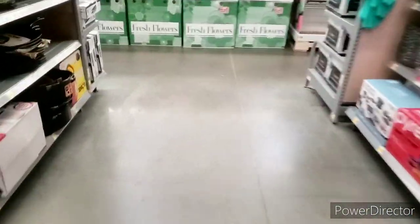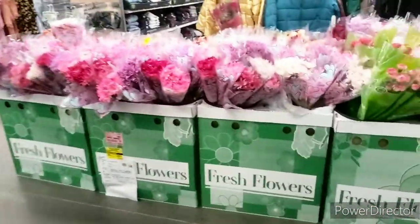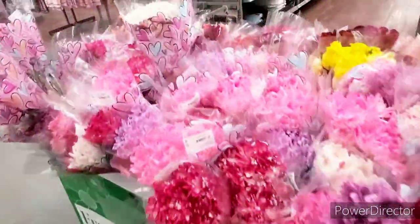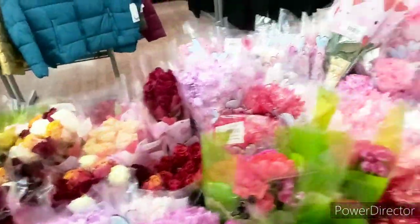A lot of the rollback stuff is gone, as you can see, but these flowers are amazing — absolutely gorgeous. I'm going to insert a clip of some footage from when I first walked in the store.